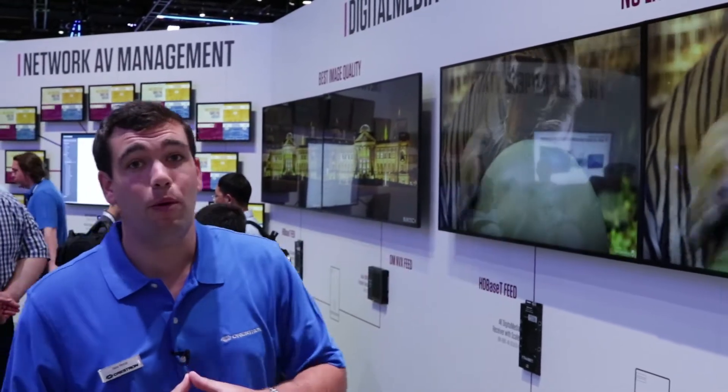Welcome to Infocom 2017. I'm Alex Paris, the Technical Product Manager of Digital Media, and this is the DMNVX. We launched the DMNVX in April of this year. As you can see, the NVX is a network AV device. It comes in two form factors: a card and an endpoint.